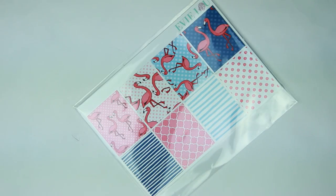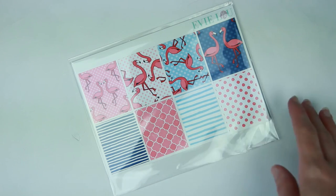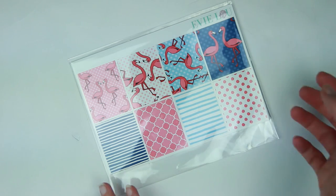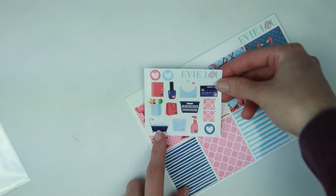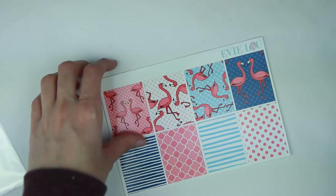That is everything I ordered from Glam Planner. Then I'll show you my Evie Lou and Co. order. She came out with a bunch of summer kits and it was hard not to purchase all of them — I think there were three in total including this one that I really loved. I went ahead and just got the flamingo one, and she put a thank you note on here, which was super sweet. I also ordered the a la carte glitter headers to go with that. This is like the kit exclusive freebie — all the colors sort of match the kit, which is really nice, and you get a lot of functional deco items.